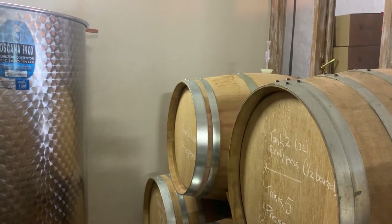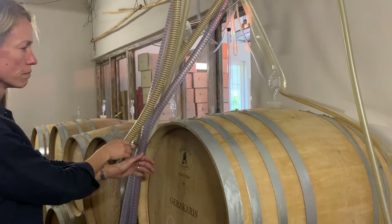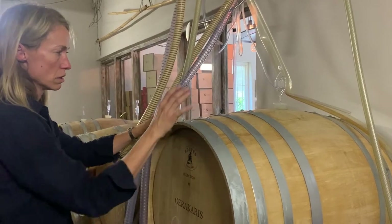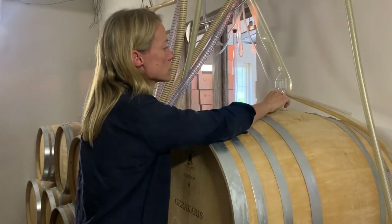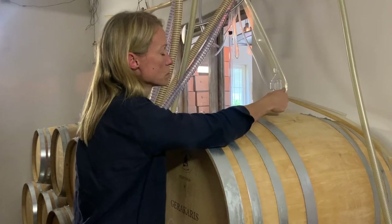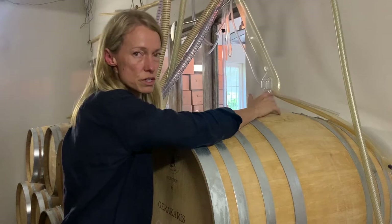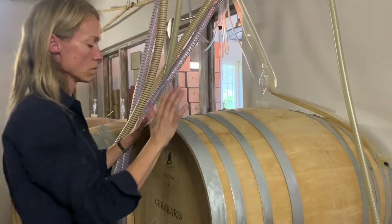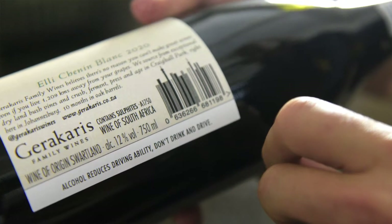It ferments in the barrel — it's all French oak — and it goes through secondary fermentation as well. There are little bubbles to show that it's carrying on, still coming out. The fermentation has just finished. And then the Elie, which is the wooded Chenin, stays in here for a year after December.